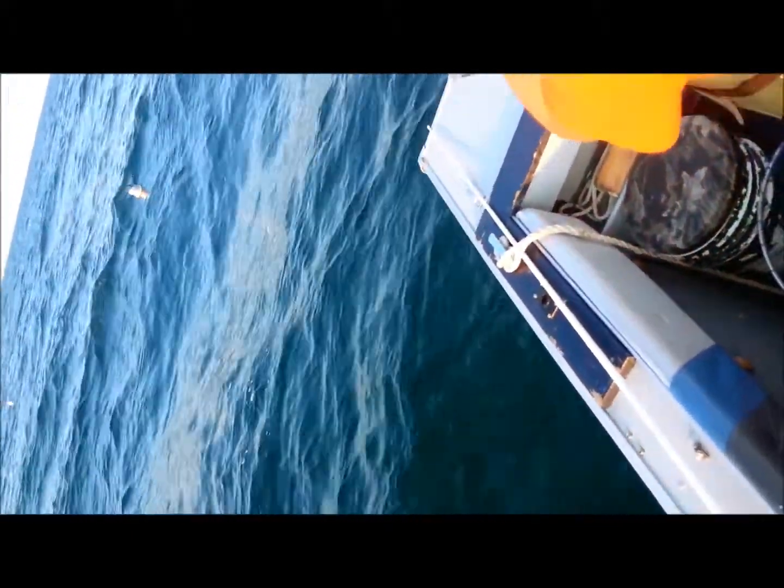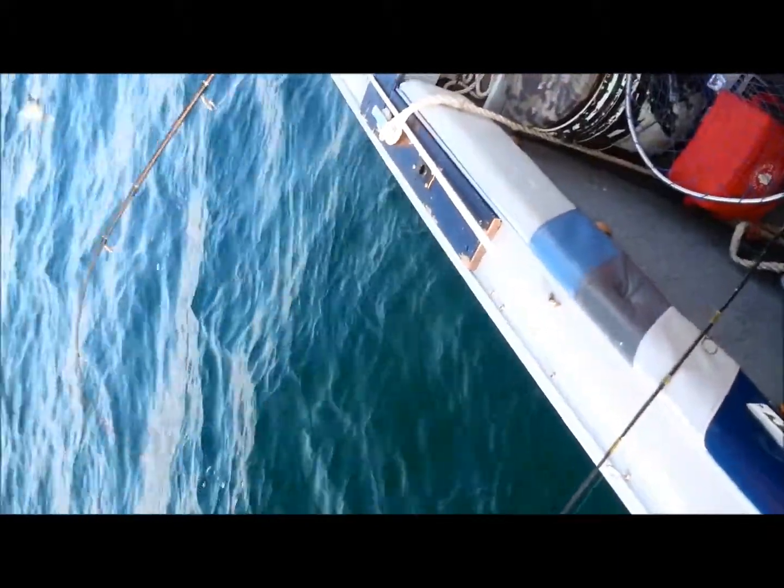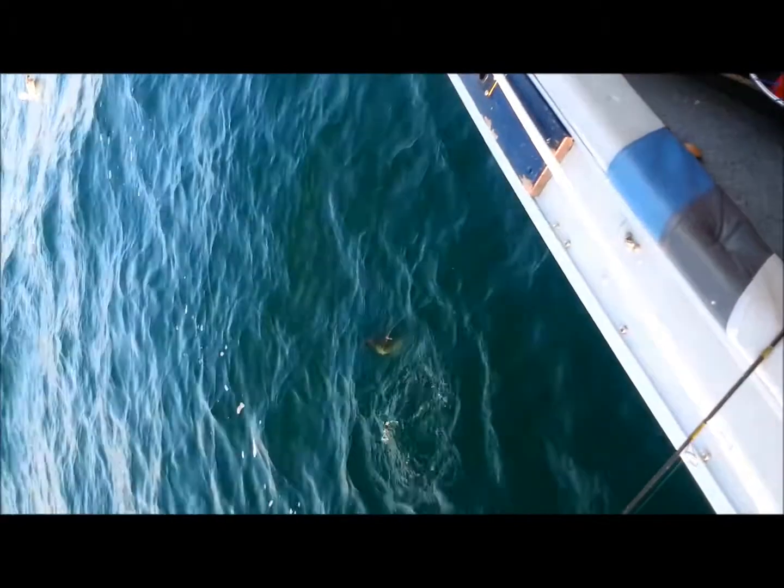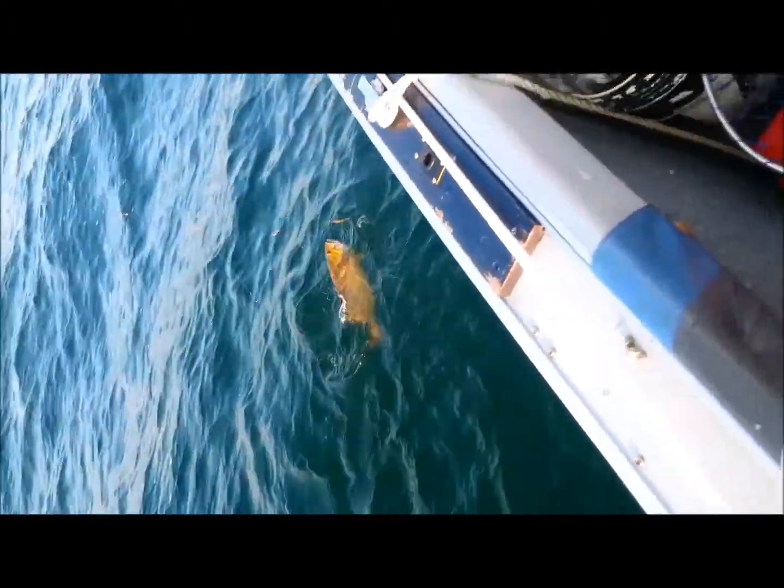Let's see if we can get him up and see what he is. Something big. It's a big Lake Erie smallmouth. That's why it's giving you such a good fight.